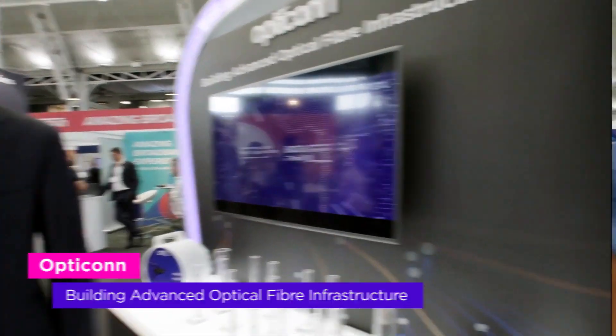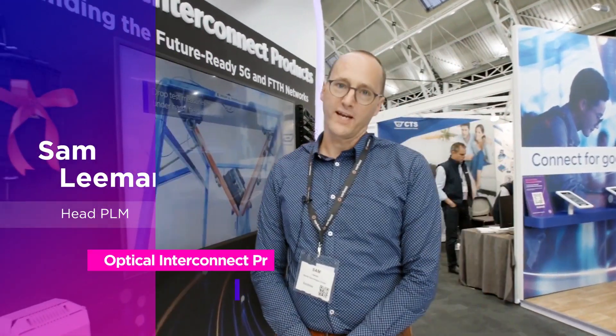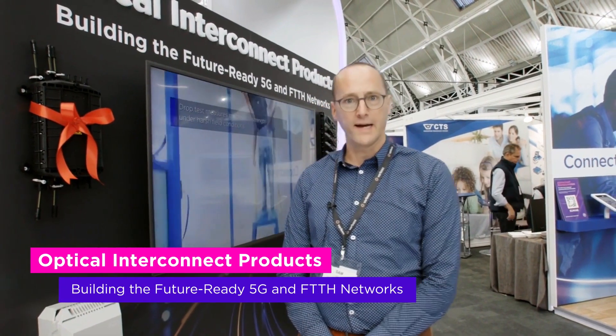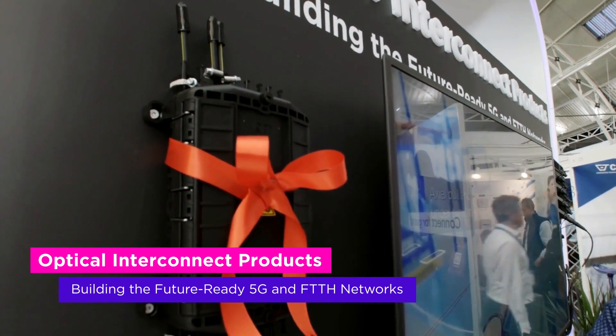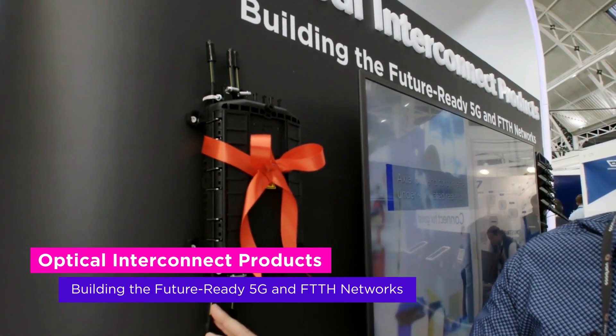Thank you Phil, welcome to the Optical Interconnect product section of the booth. We have two highlights that we will unveil today. First of all, we have an Optotech Micro DC that perfectly integrates with our ultra lightweight overhead cable.